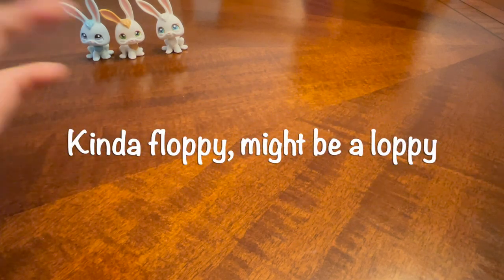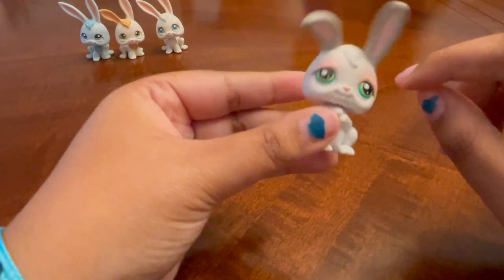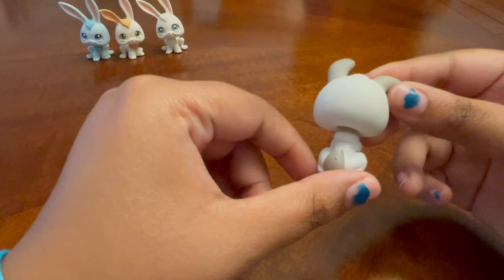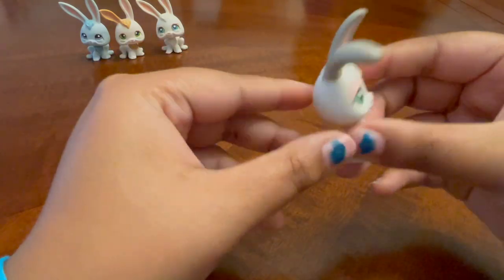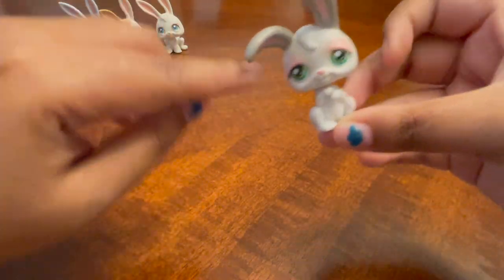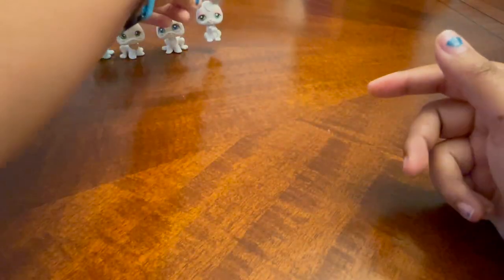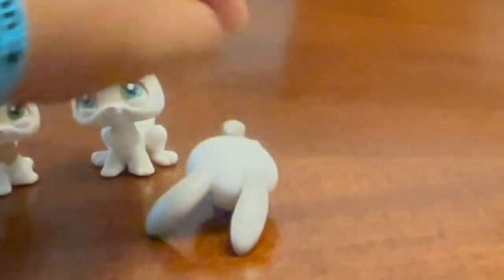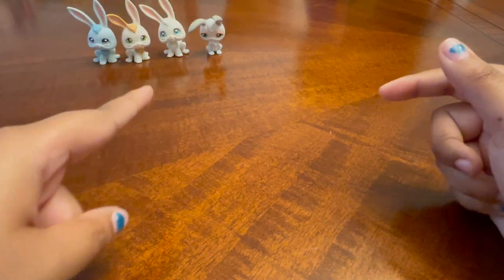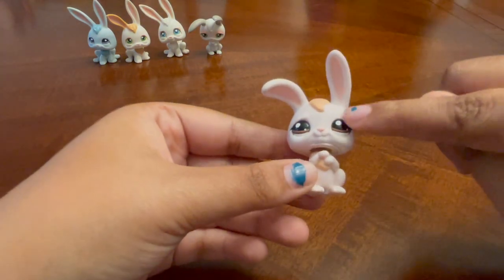Next we have kind of a floppy one — might be a Lobby, I'm not sure. I love the eyeshadow, this one's so cute. This one is gray and white — it's a little bland. The only thing that makes up for it is the eyeshadow and the eyes, but it's still really cute.